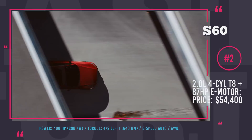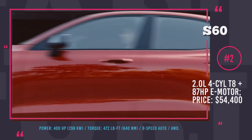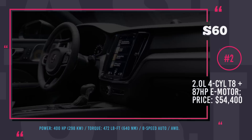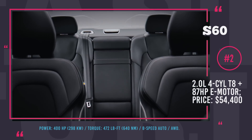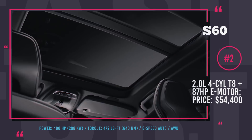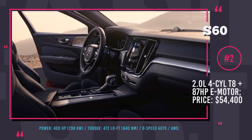However, the Polestar trim features another T8 engineered by the brand's performance branch of the same name, that boosts combined power output to 414 horses. This Volvo sedan boasts athletic design with now-iconic Thor's Hammer headlamps and a new grille, lots of standard features including city safety with autobrake, a Sensus infotainment system with Android Auto, Apple CarPlay, and 4G connectivity, and optional Pilot Assist tech for speeds up to 80 mph.